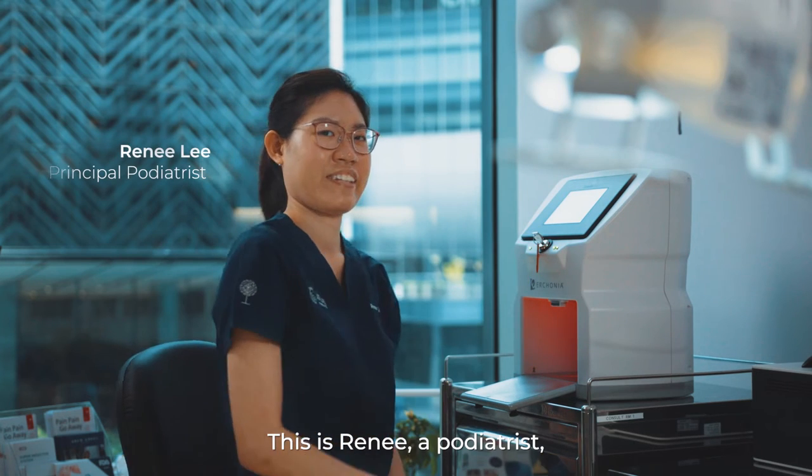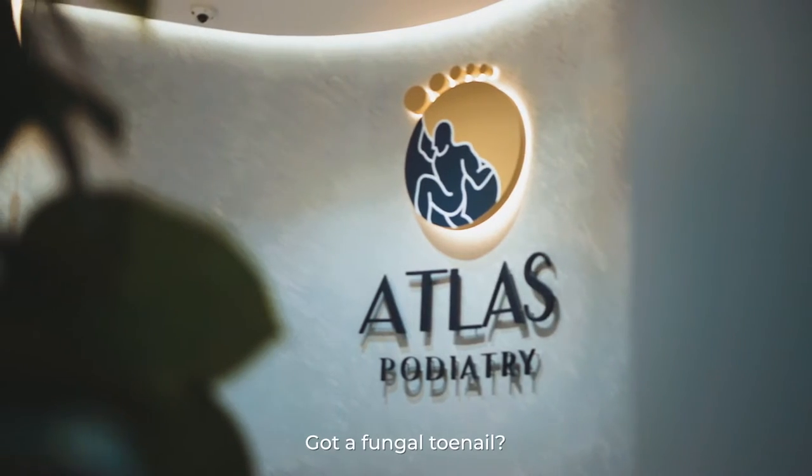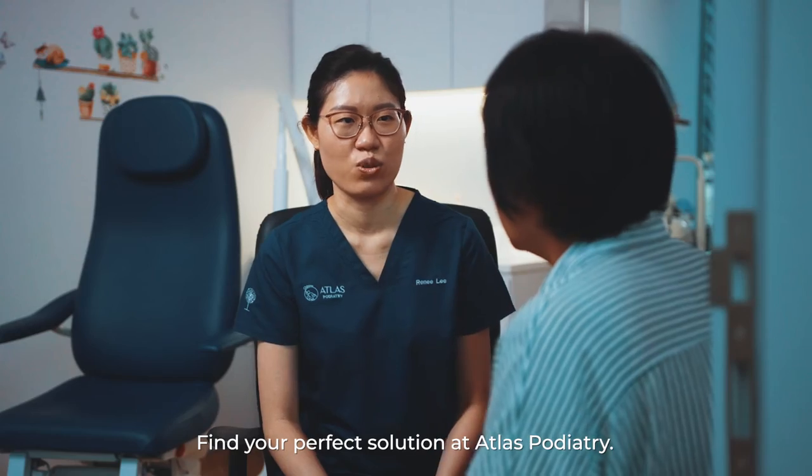This is Renee, a podiatrist, also known as the foot and lower limb specialist. Got a fungal toenail? Find your perfect solution at Atlas Podiatry.